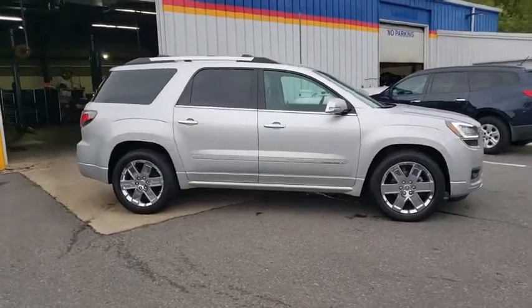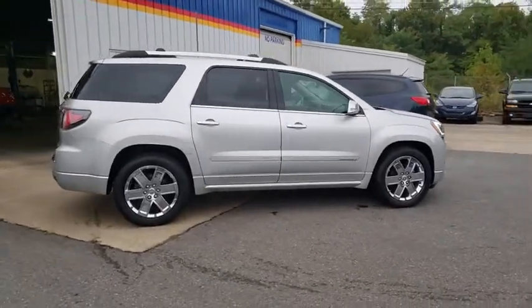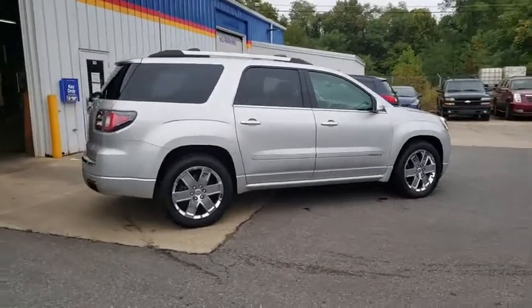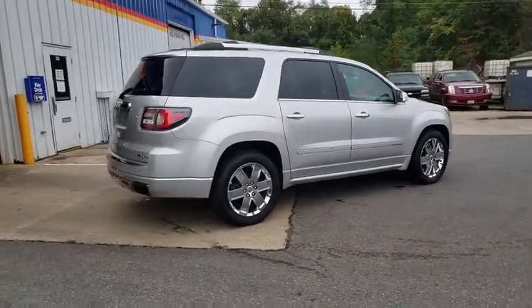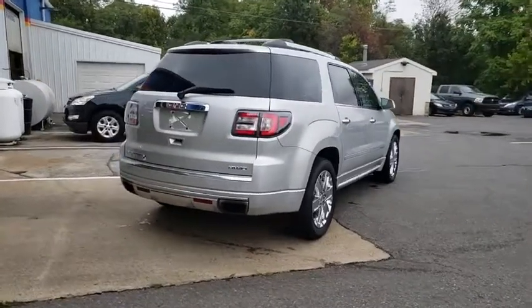This vehicle has less than 40,000 miles. Here are some of this vehicle's great options: navigation system, Bose sound system, power liftgate, power passenger seat, traction control, leather-wrapped steering wheel, dual airbags.